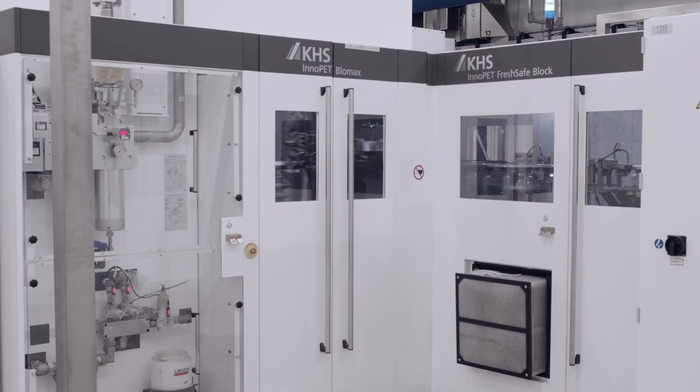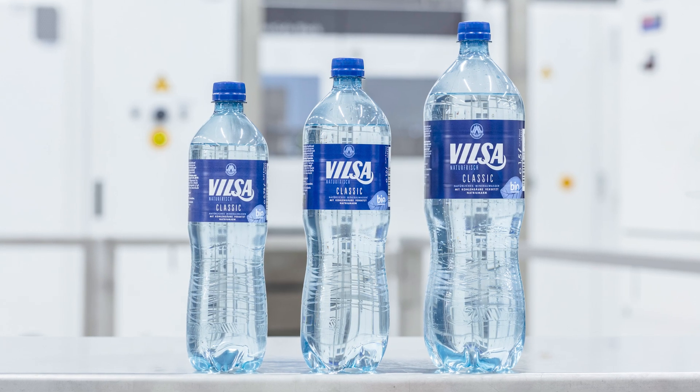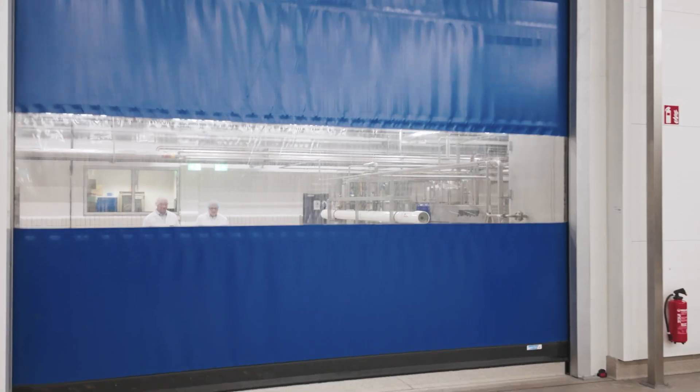Our Filsack Group is constantly investing in its production facilities and new product and packaging innovations, thus investing in a sustainable future. With our commitment to sustainability and a filling capacity of more than 500 million bottles per year, we need a partner who thinks and acts as we do.